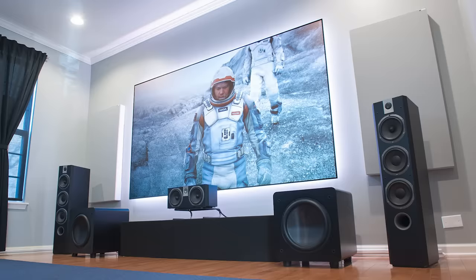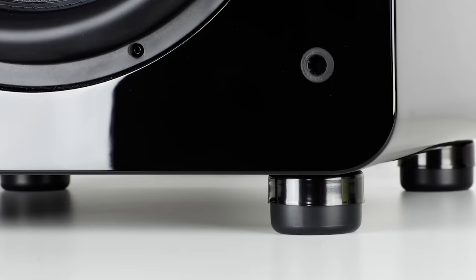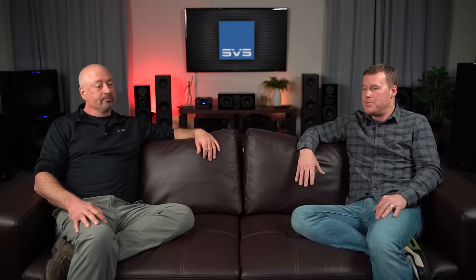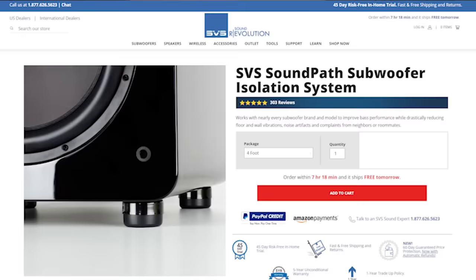Exactly. So if you're experiencing knick-knacks rattling on the walls, windows and frames rattling during big bass scenes, or you have a roommate or neighbor who doesn't want to enjoy bass late at night as much as you do, these are a great, cost-effective solution. They've become one of our most popular SoundPath accessories. People are now using them with other components too — not just subwoofers. We're seeing them on loudspeakers, turntables, guitar amplifiers, and bass guitar amplifiers. It's a pretty wide-ranging application. If you want to learn more, check out the SVS site for the SVS SoundPath Subwoofer Isolation System. Drop your story in the comments and don't forget to hit subscribe. Thank you for tuning in.